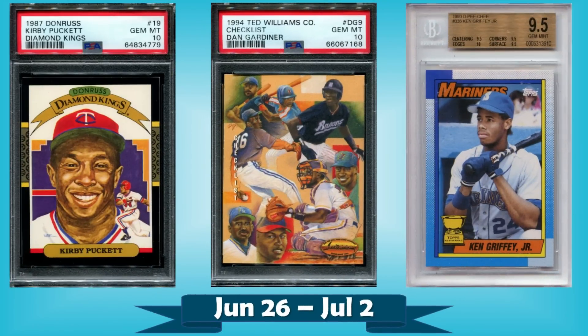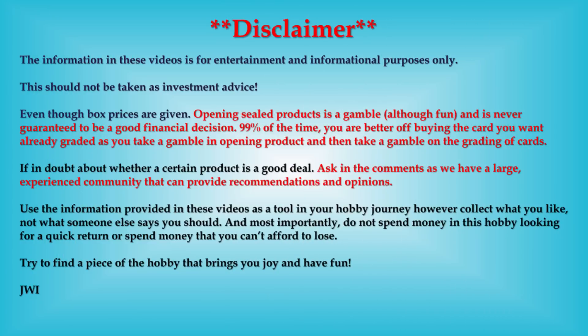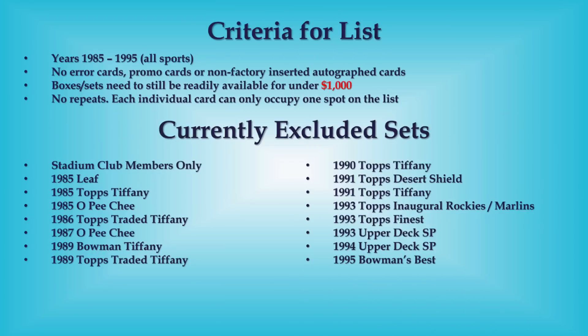Hello, Junk Wax Investor community, hope you're all having a great day. I hope you're ready for some junk wax era baseball cards. We'll be looking at the 10 most expensive that sold on eBay in the last week. Got a pretty awesome top 10 here for you, got a nice set of bonus listings at the end as well. Make sure you stay tuned all the way to the end. Criteria for the list is up on the screen — we won't waste any more time and we'll get right into the good stuff.